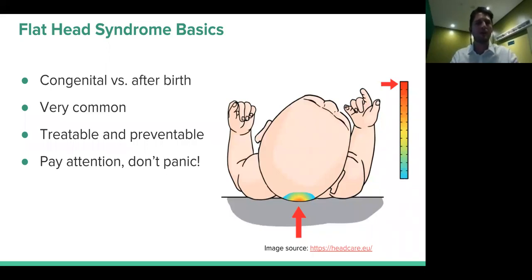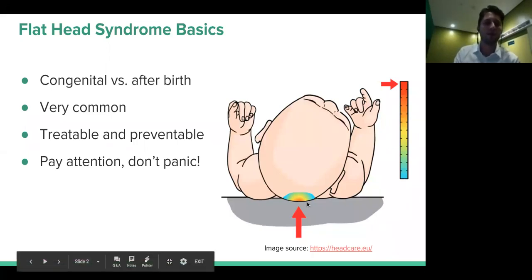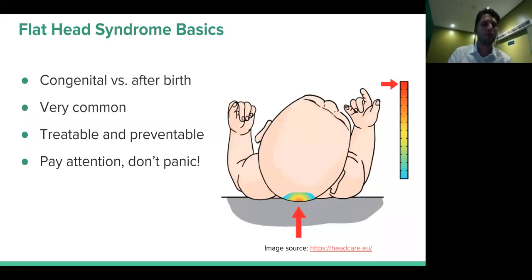Before starting to talk about flathead syndrome, some basic knowledge that I think is important to establish. We have two basically different things when we talk about flathead syndrome: one is congenital, the other is an after-birth issue. Normally most of the kids we treat and see in clinic will be after birth. But some babies, because of constraint issues during gestation, could already have some difference in the shape of the head after delivery.